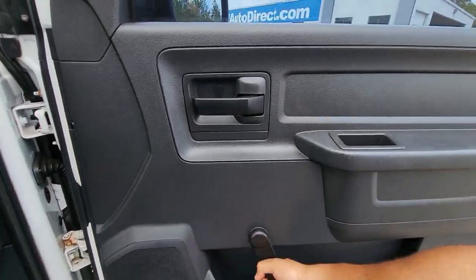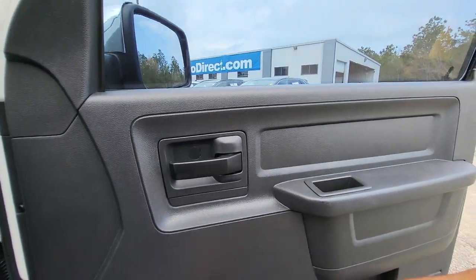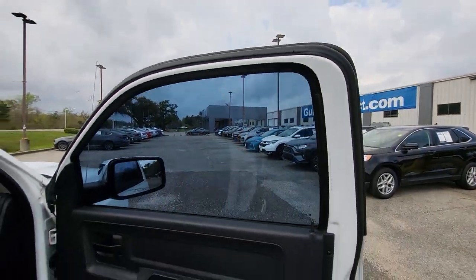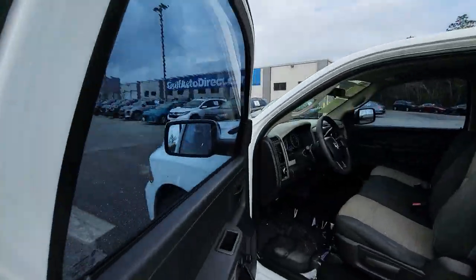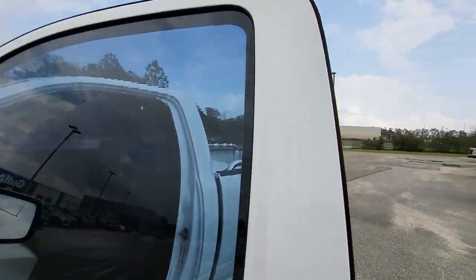It does have the manual windows here, and the windows do have a light layer of tint on them as you can see. Same thing over here on the driver's side — you can kind of see the tint does have a few little ripples in it, but it still works as it should and looks good.